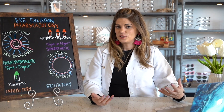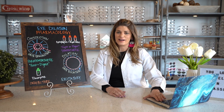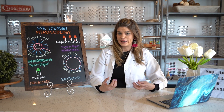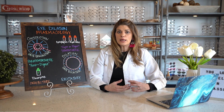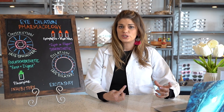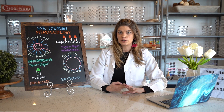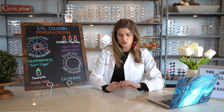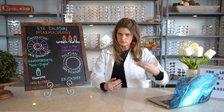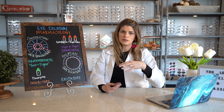There are also drops used to dilate the pupils. We have cycloplegics and mydriatics, and they each work upon the eye in a slightly different way. Cycloplegics tend to give better dilation because they work not only upon the radial smooth muscle to dilate the eye, but also upon the ciliary muscle, which is what causes trouble focusing up close. Examples of cycloplegics are atropine, cyclopentolate, homatropine, and tropicamide.